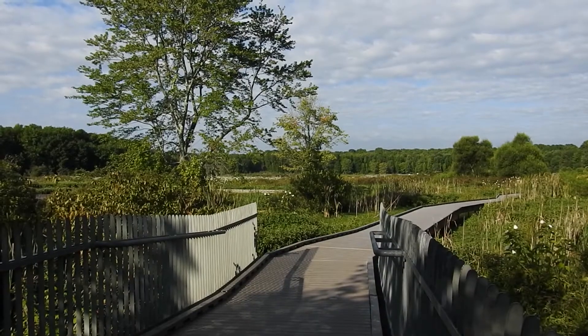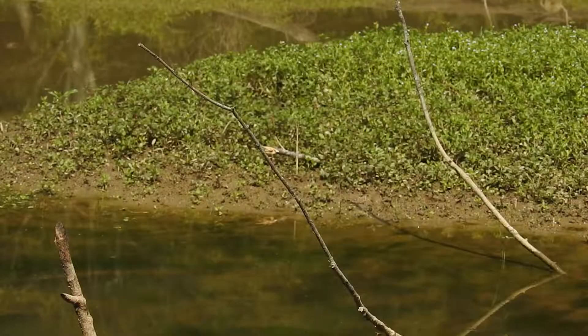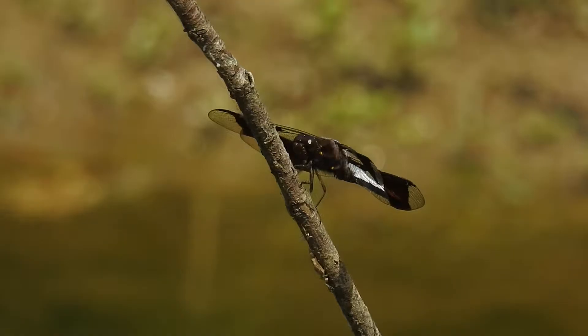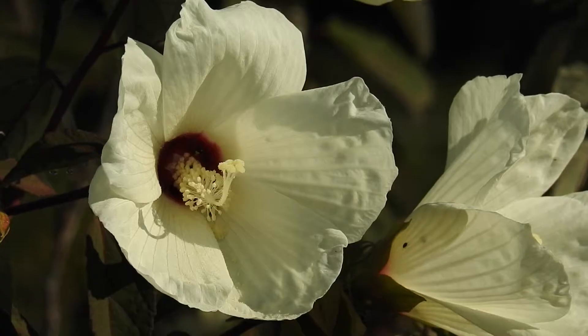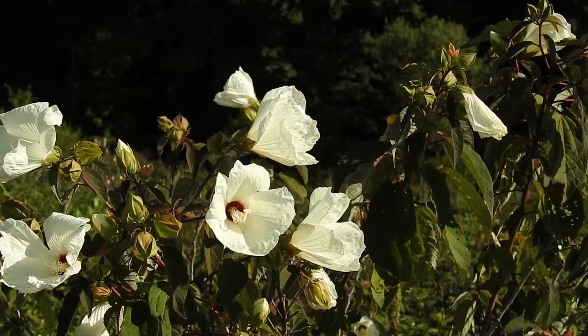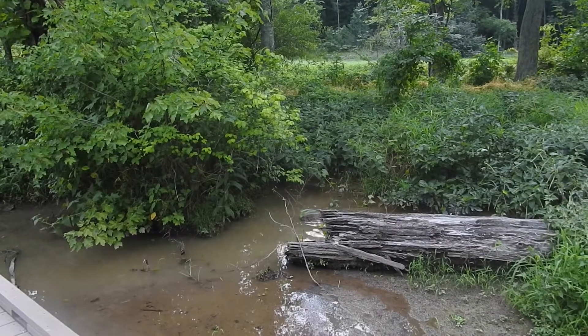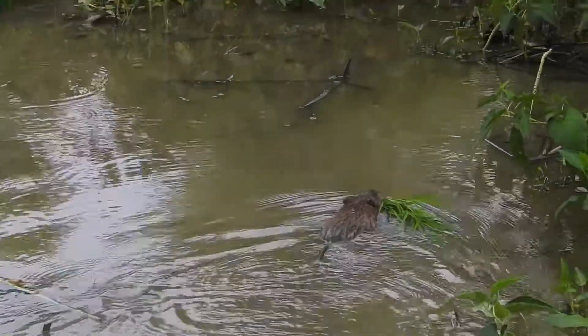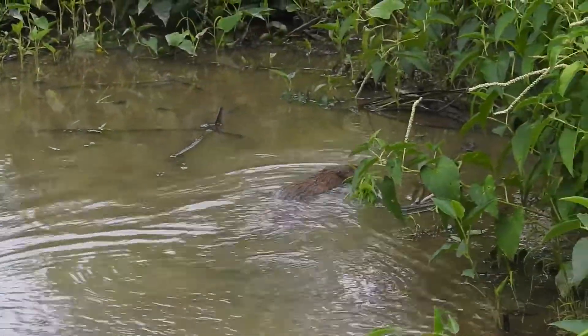But what makes Huntley Meadows really cool are its wetlands. You can see all sorts of interesting aquatic insects like dragonflies, or beautiful flowers like these swamp mallows. There are all sorts of aquatic mammals like beavers and muskrats feeding and building their homes with the swamp's vegetation.